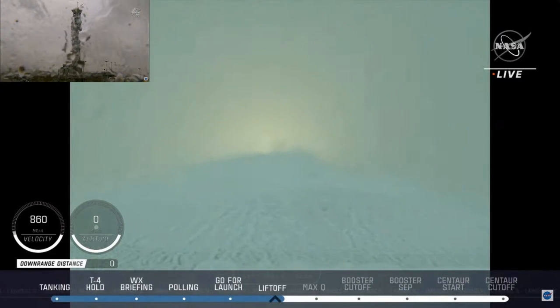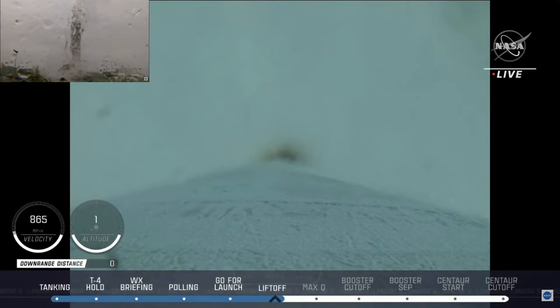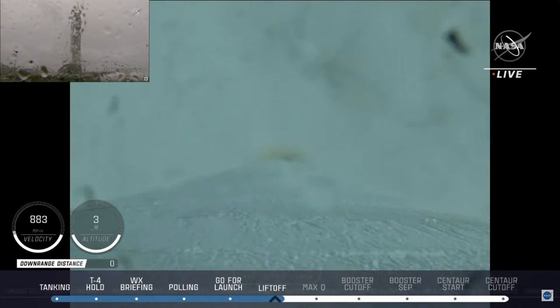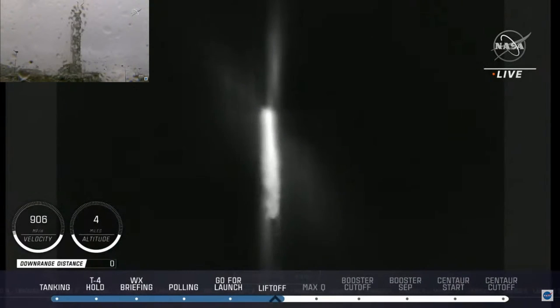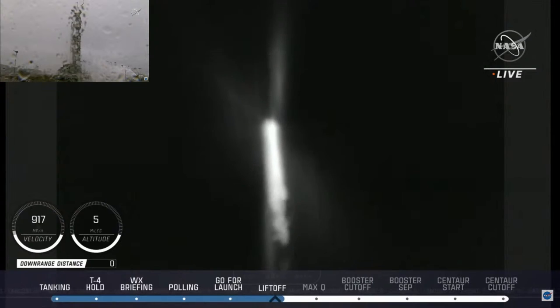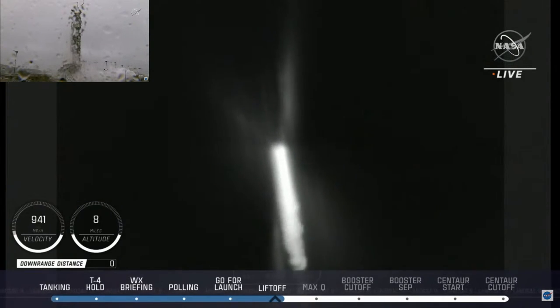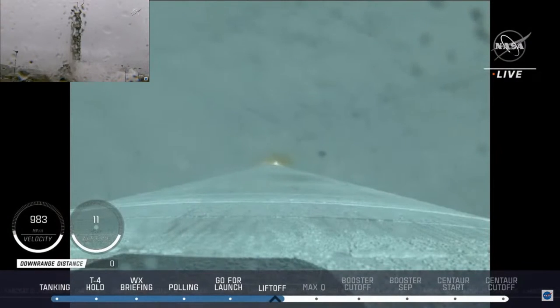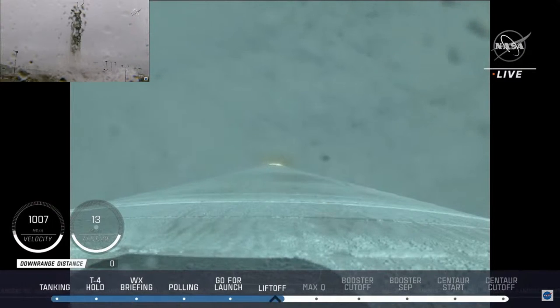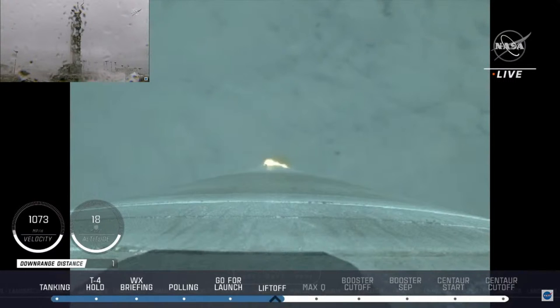Control system response looks good. The RD-180 engine operating parameters continue to look good. Vehicle has begun the pitch over maneuver — body rates look good. That pitch over maneuver is heading south towards southern California and down to Mexico. Now passing 40 seconds into flight — engine operating parameters continue to look good, pump speeds and injector pressure all within expected ranges. There's a shot from our tracker cam above the marine layer. Now 55 seconds into flight, vehicle is completing the pitch over maneuver.